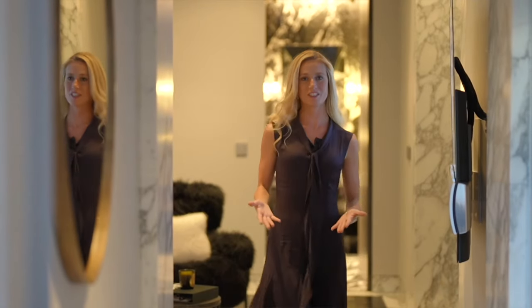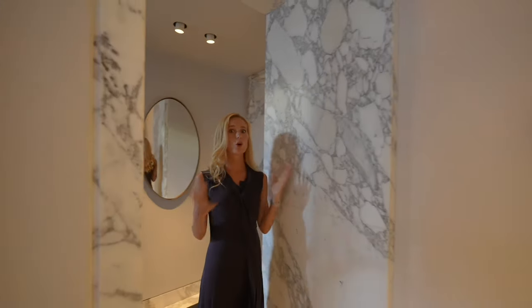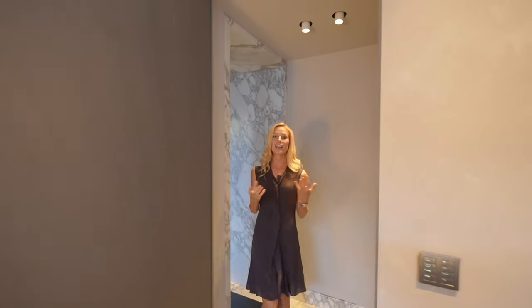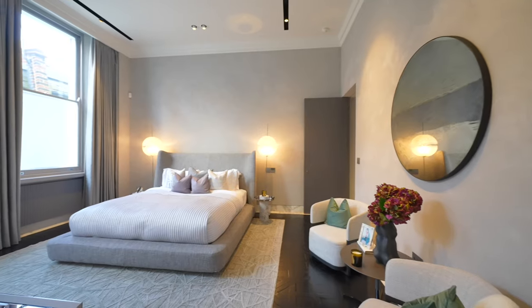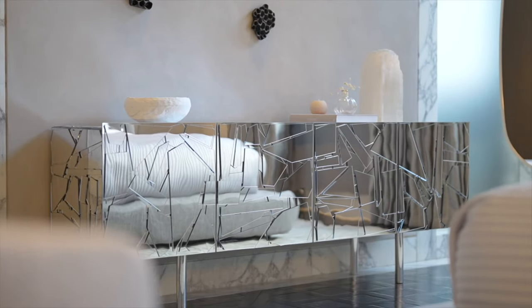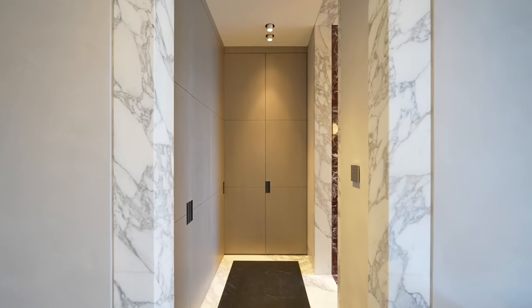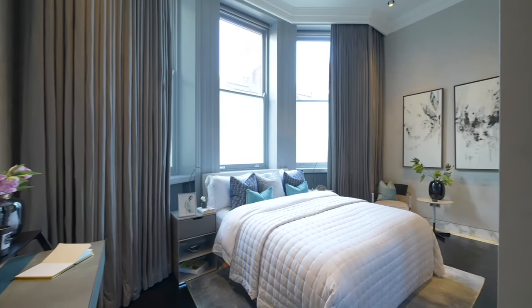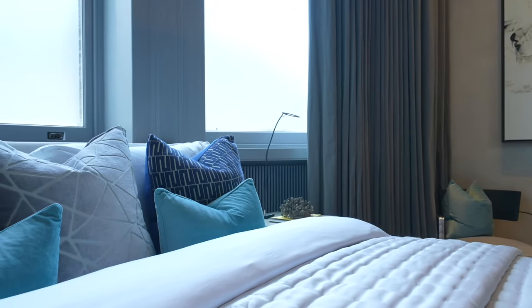As we walk to the rear of the property we have two of the guest bedroom suites, each with their own unique character and generous proportions. Across the whole property you have integrated lighting, sound and security systems, as well as air conditioning and sheer and blackout blinds, so you're sure to get a good night's sleep. Personally I love this bedroom — I think it's really bright and relaxing. And the bedroom next door, if you don't need all five bedrooms, could convert to the perfect office space.